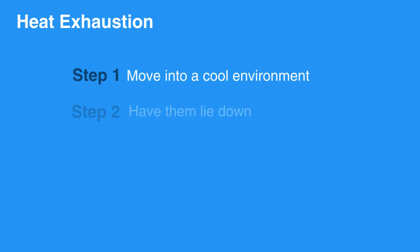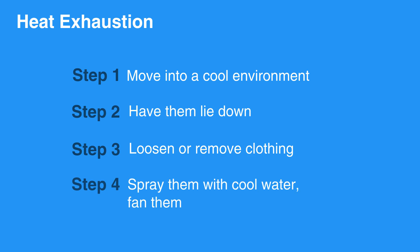To care for someone dealing with heat exhaustion, immediately move them to a cooler environment. Have them lie down and loosen or remove as much clothing as possible. Use cool water to spray them and fan them if possible. Encourage them to drink water or a sports drink. Remain with them until advanced help arrives.